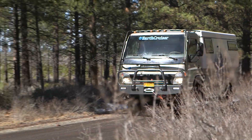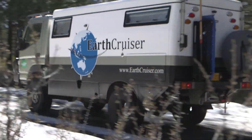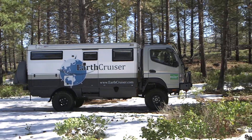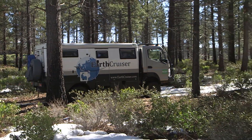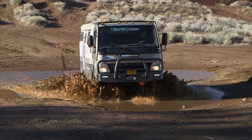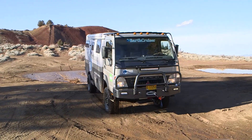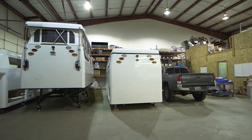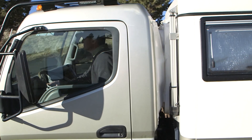The Earth Cruiser is a unique breed of vehicle designed and built specifically for long-distance, long-term, self-contained overland travel and expeditions. Although technically a motorhome, it's as far from the average RV as a vehicle can be. Its design originated at the company's Australian factory, but is now also manufactured at its Bend, Oregon facility. That's where we spent some time and caught up with company owner and vehicle designer, Lance Gillis.